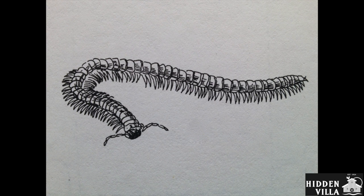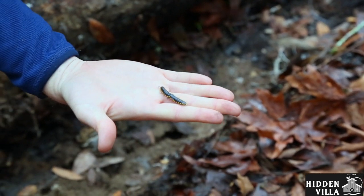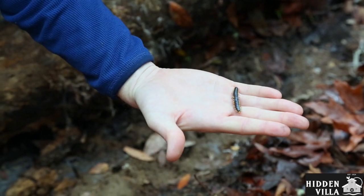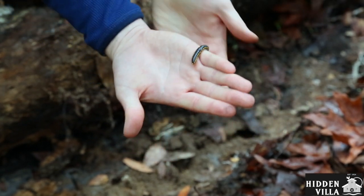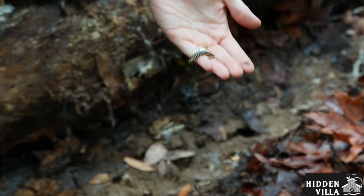Millipedes also have another adaptation: most of them are poisonous, and they have a chemical in them that's actually really close to cyanide. If we ate this, we would get really sick, so don't eat millipedes. But other things don't eat them either. They move slow, they protect themselves, they look for their food, and their favorite food is under logs.